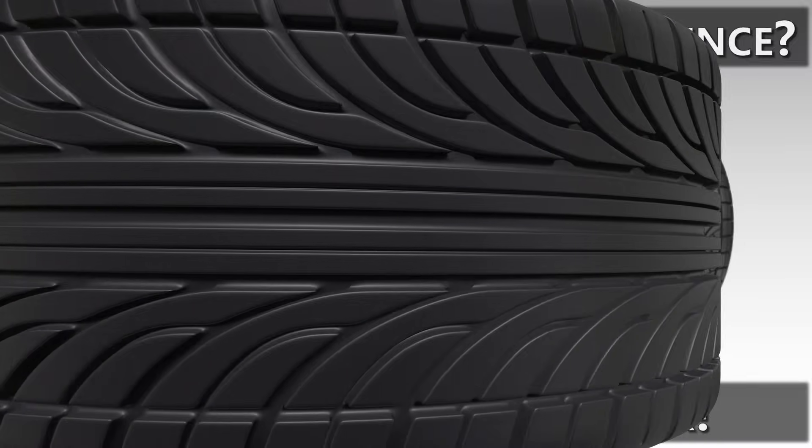Buying tires is never easy — it's not cheap and it's not fun — but hopefully this video will help step us through it with a little more confidence. So sit back, here we go.